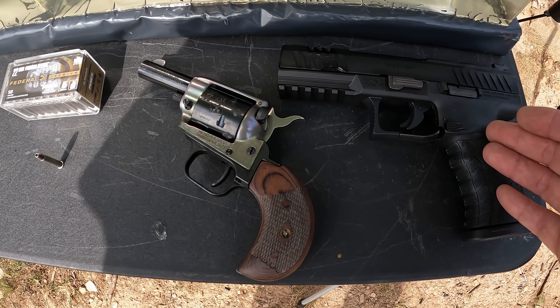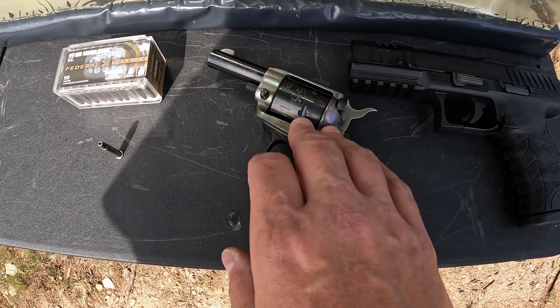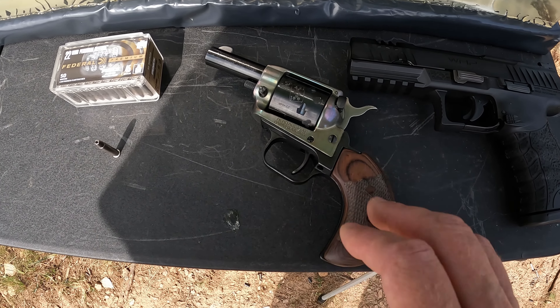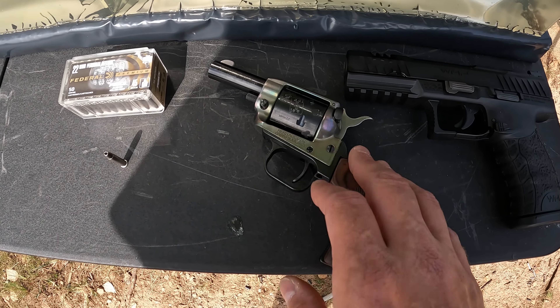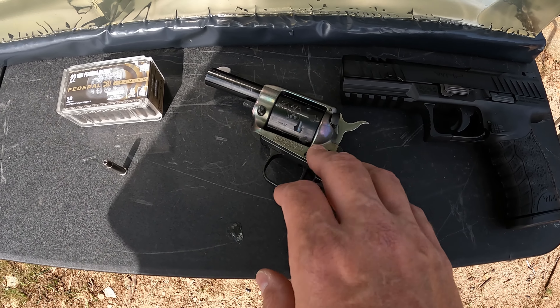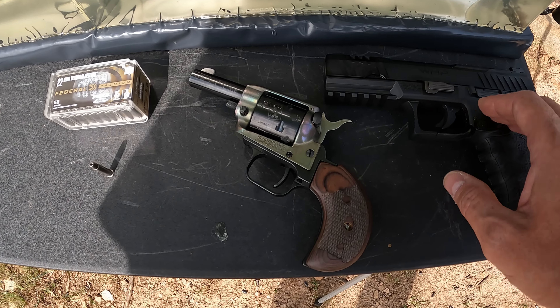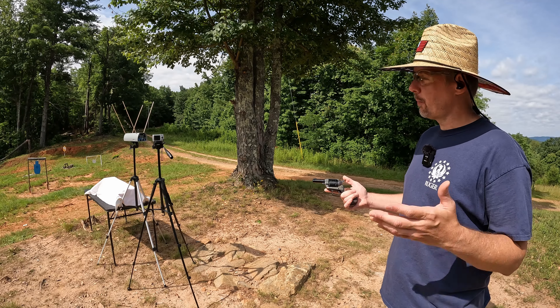As for the tools we're working with here, we're using the Walther WMP with a four and a half inch barrel, and then we're going to try out the Heritage Barkeep again with the two and five eighths inch barrel. This is more along the lines of what they designed this round for — a really small concealed carry with a really short barrel — so we should see pretty good performance out of that. But the WMP really ought to crank it up a notch. I'm very curious to see what kind of performance we get out of these today.